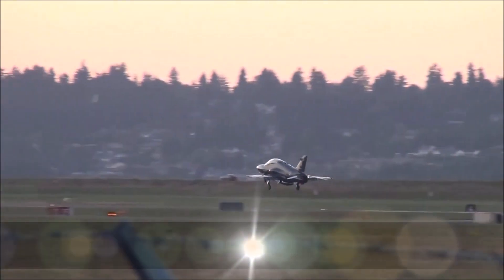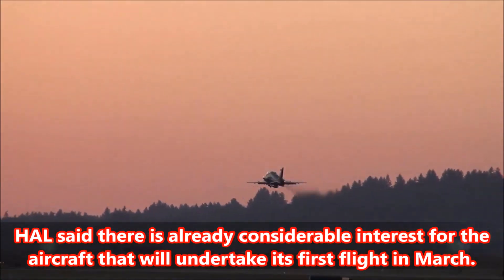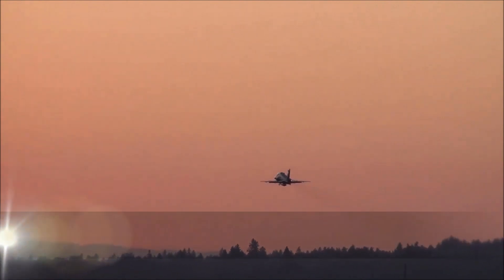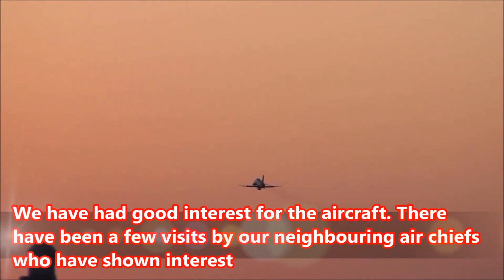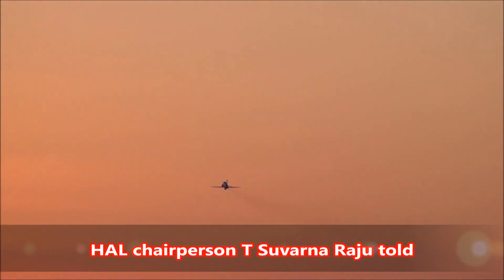Fact 4: HAL said there is already considerable interest for the aircraft that will undertake its first flight in March. We have had good interest for the aircraft. There have been a few visits by our neighbouring air chiefs who have shown interest, HAL Chairperson T. Suvarna Raju told reporters.